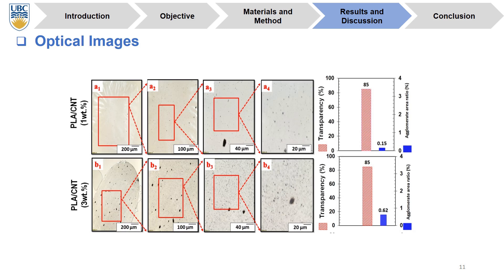Here we can see the optical images of two samples. The filler dispersion is very good, and this is the reason why we have a conductive pathway. As we can see, by adding filler concentration, the agglomeration rate increased from 0.15 to 0.62 percent. We can see some black points on these samples because of the high concentration loading.